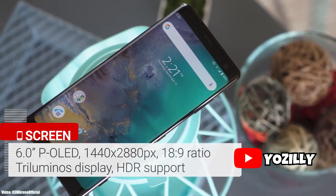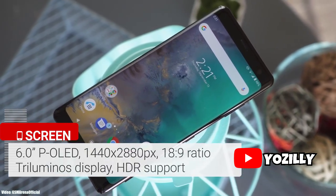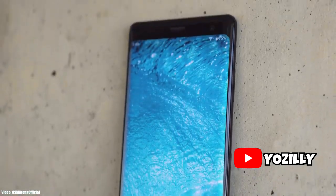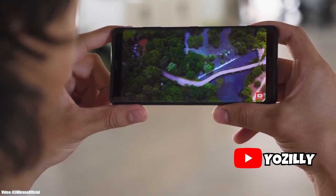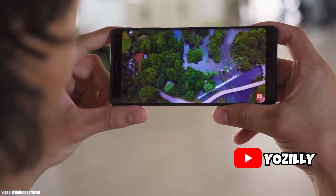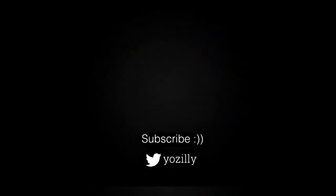Before ending this video, I want to say that if Sony wants to give Android 11 to the XZ2 series and XZ3 series they can do it, but I don't really think they'll go against their updating policy. Who knows — maybe in the future they'll announce something for these smartphones, but if there is any news regarding the Android 11 update I will let you guys know, so make sure you subscribe to the channel.